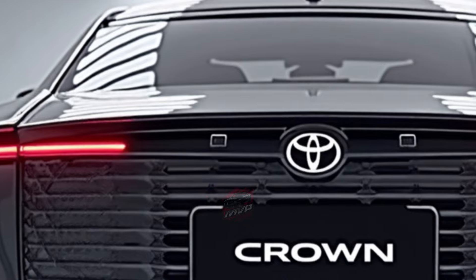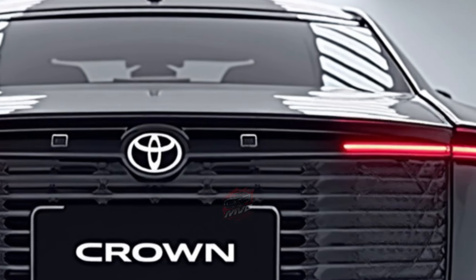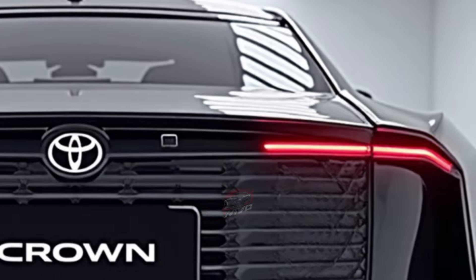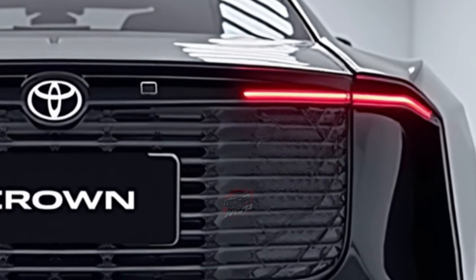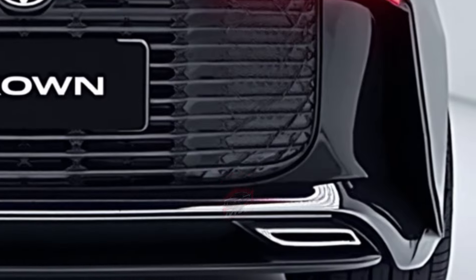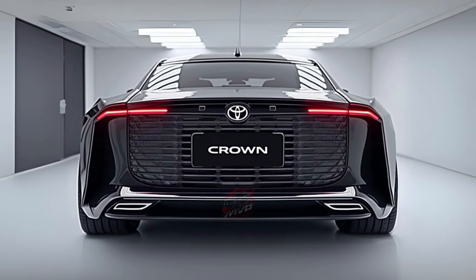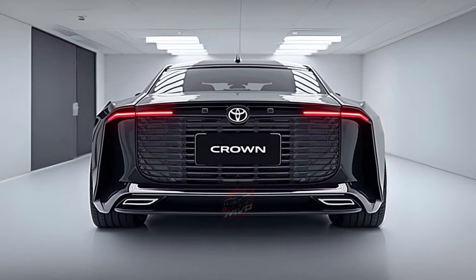This bold and unique design is sure to turn heads on the road, but is it the right fit for you? Let's dive in and see what makes the Crown so distinctive. One of the first things you'll notice about the 2025 Crown is its raised suspension — this feature isn't just for show; it creates an SUV-like stance while maintaining the sleek lines of a sedan.